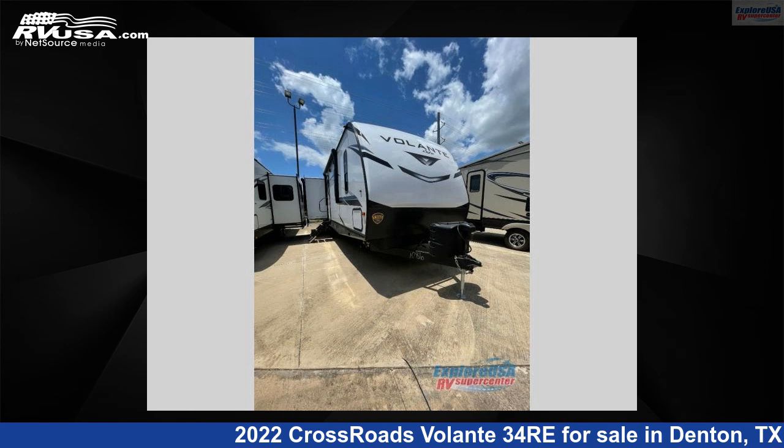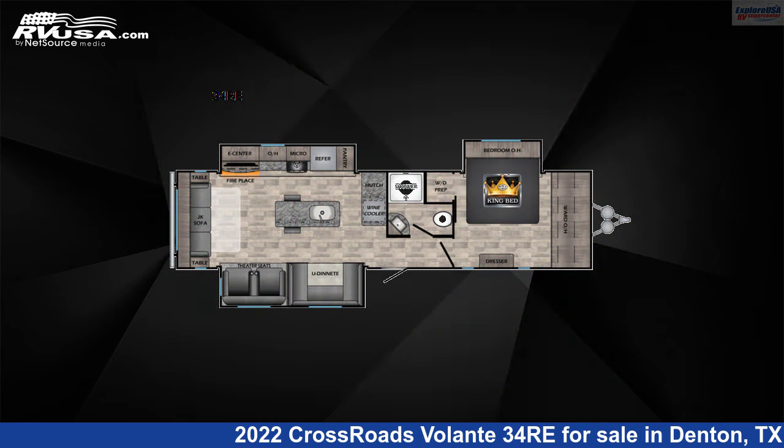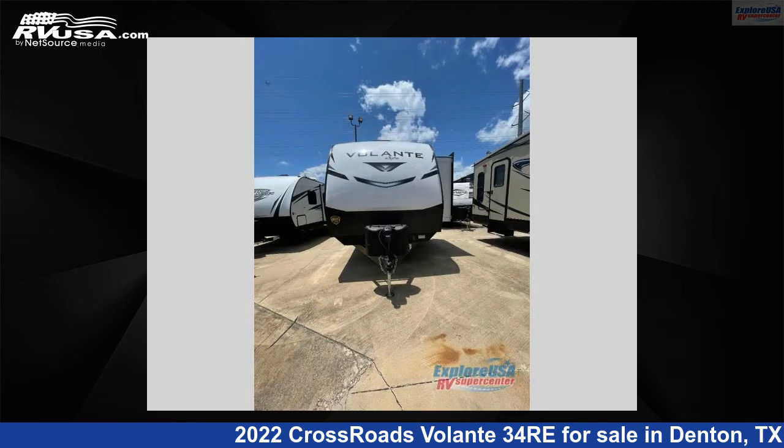This 2022 Crossroads Volante 34 Re is a travel trailer RV. It is located in Denton, Texas, 76210 and is offered for sale by ExploreUSA RV Supercenter, Denton, TX.